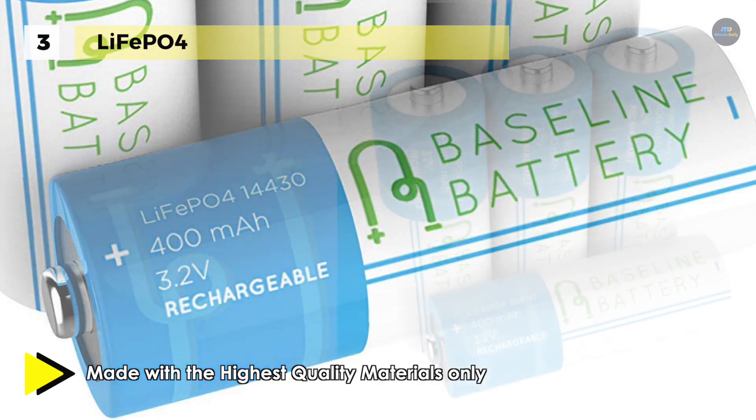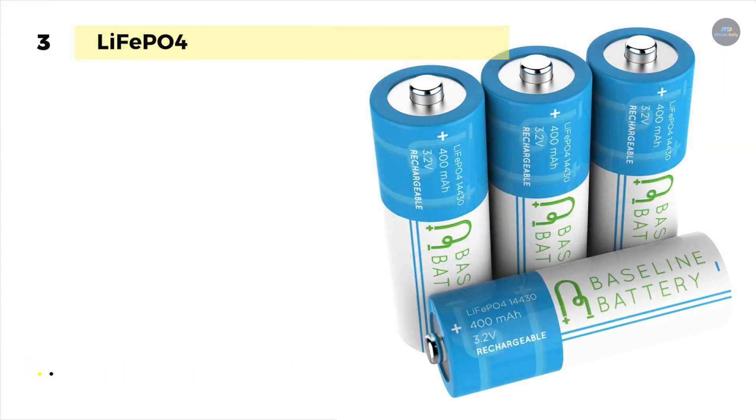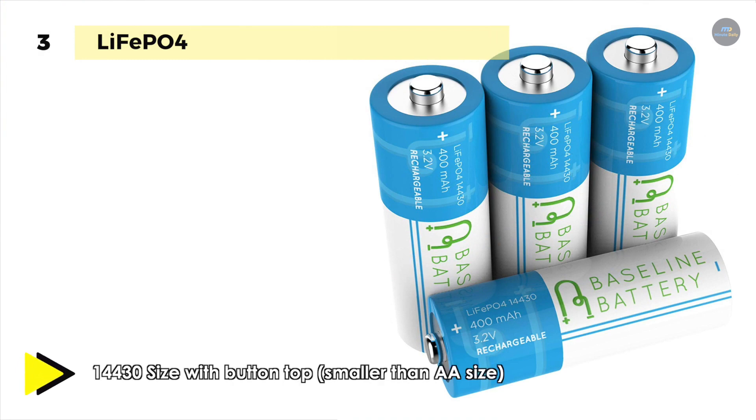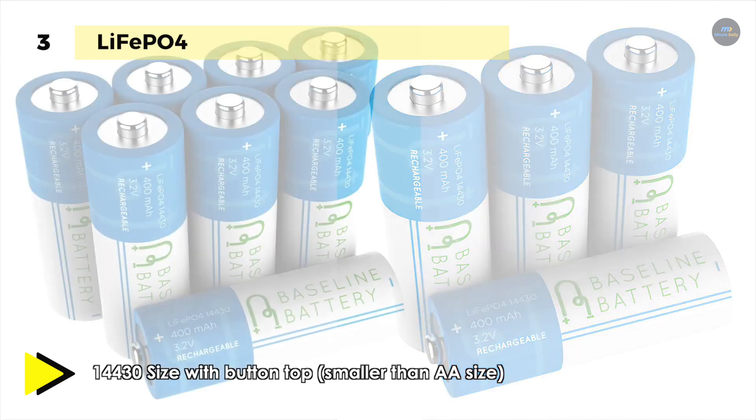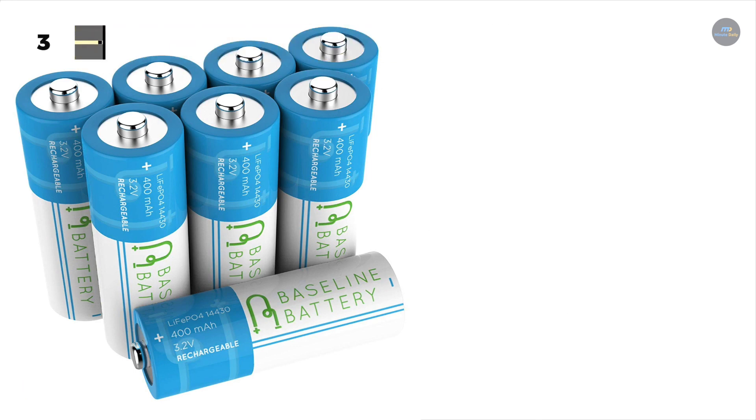Besides, it does not suffer from memory effect as do NiCD batteries, and it is immune from the memory effect which reduces capacity resulting from recharging a battery before it has been fully depleted of power. Moreover, the essential point to keep in mind is that they are very sensitive to charging characteristics and may explode if mishandled.